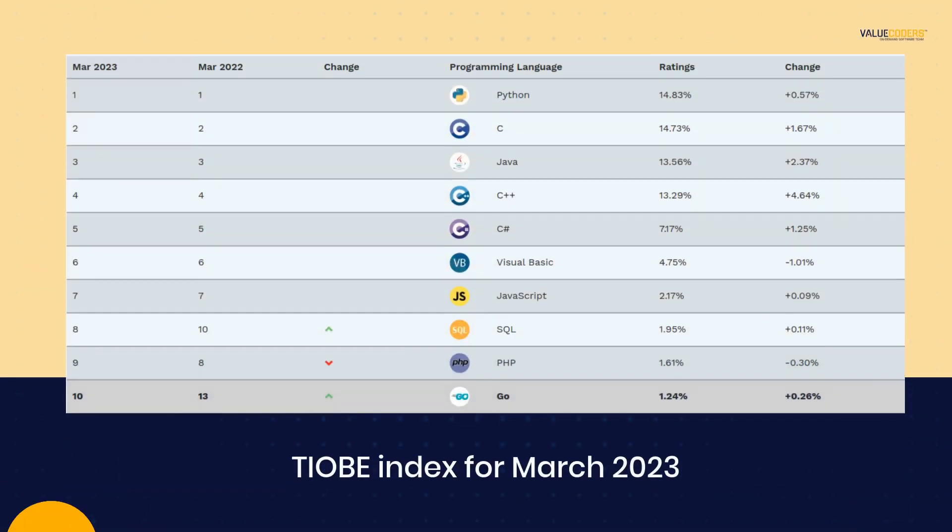According to the TIOBE Index for March 2023, Python is currently the most popular language, followed by Java, PHP, and then .NET.